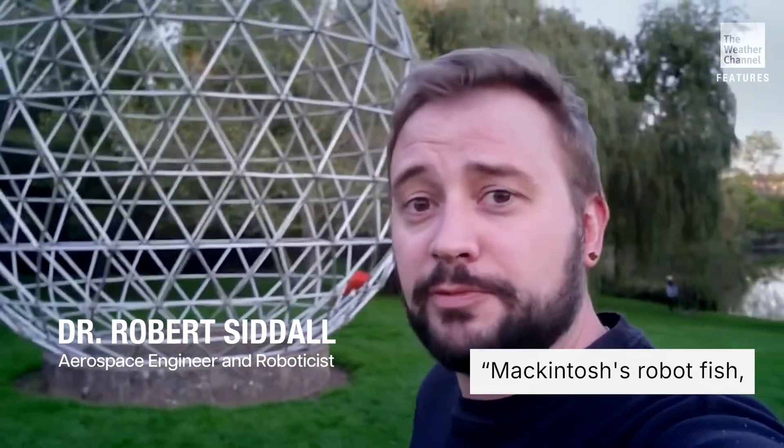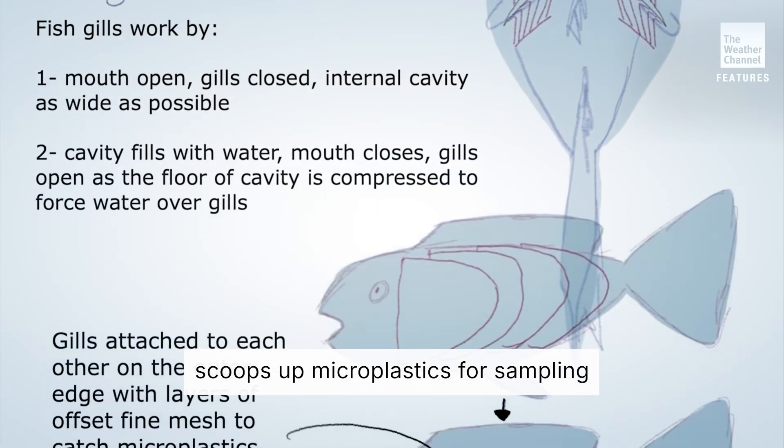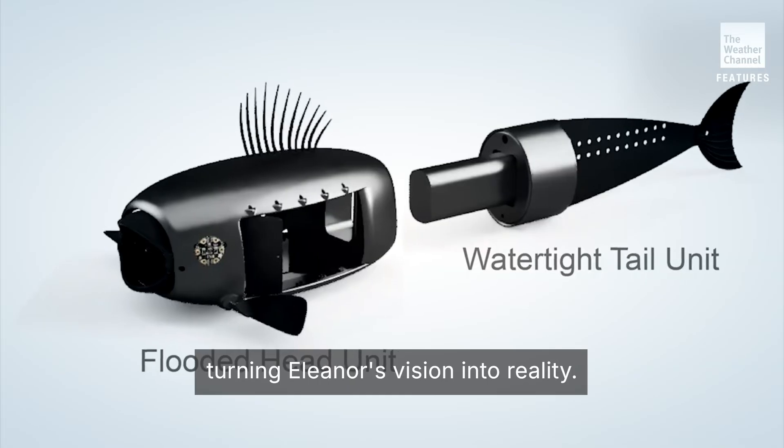Our judge's favorite was Eleanor McIntosh's robot fish, that travels around the ocean and scoops up microplastics for sampling or for removal purposes. Engineers got to work, turning Eleanor's vision into reality.